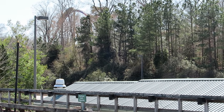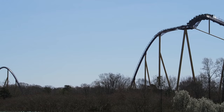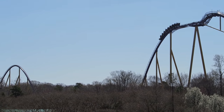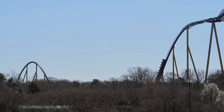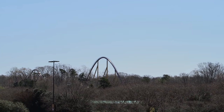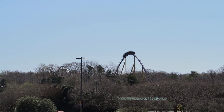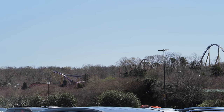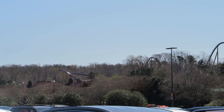So those are my thoughts on Apollo's Chariot, the original B&M hypercoaster at Busch Gardens Williamsburg. What are your thoughts on this coaster? How do you think it compares to the other B&M hypers out there? I'd love to hear your thoughts in the comments. If you enjoyed this review, I'd appreciate a like, and consider subscribing because there'll be a lot more roller coaster and amusement park videos here at Canopy Coaster.